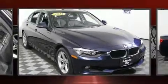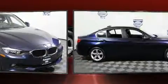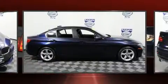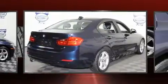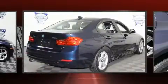Introducing the 2014 BMW 328i xDrive. This four-door, five-passenger sedan still has less than 35,000 miles. It features an automatic transmission, all-wheel drive, and a two-liter four-cylinder engine.